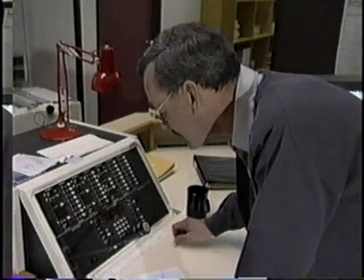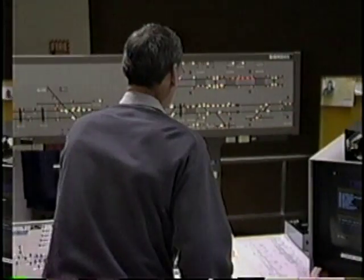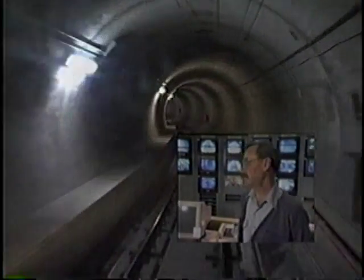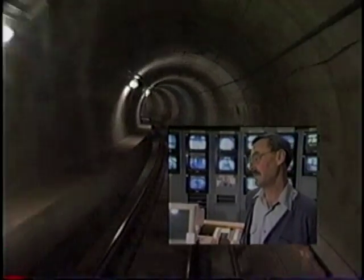With all the trains rushing around the system, you need someone to keep track of them so that they keep safely on their way. That's where Larry Barber comes in. He keeps an eye on a display board to see how the trains are doing. Motormen driving the trains can talk to Larry on a radio if they have a problem, or if they need him to move a switch so that they can change tracks.